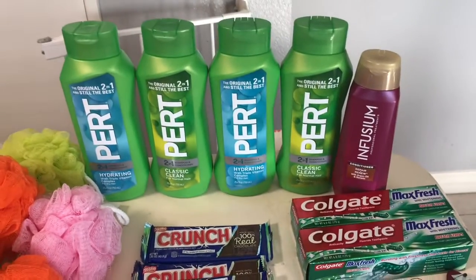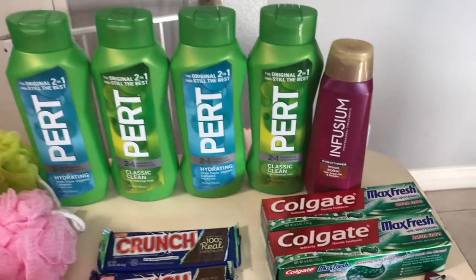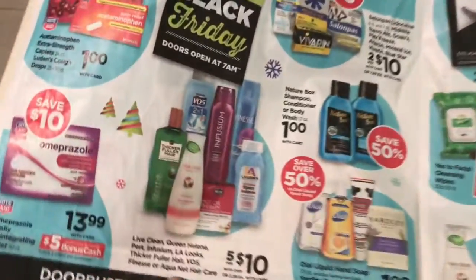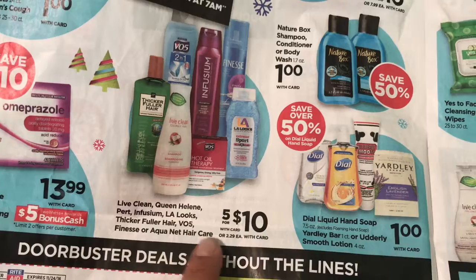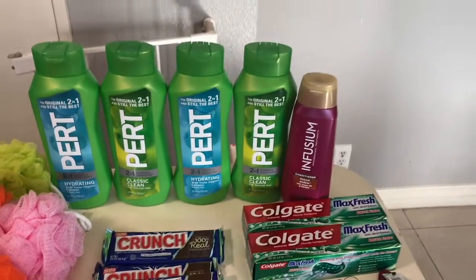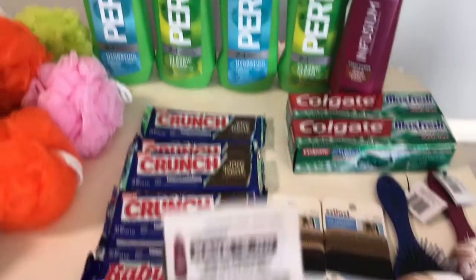The first items are the Perks and Infusion shampoo and conditioner. They're in the ad — they are probably still five for ten dollars, so you have to buy them in lots of five, or they're two dollars and twenty-nine cents each. I just got four of the Perks and one of the Infusion.